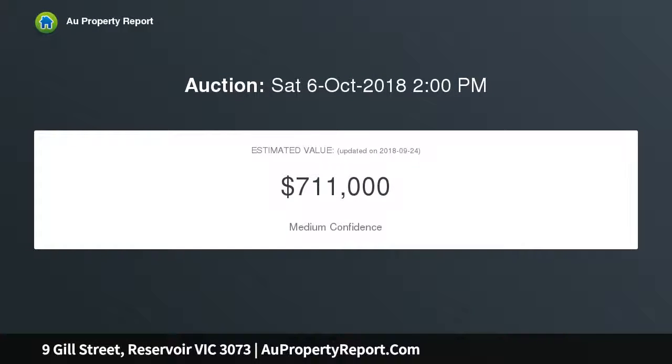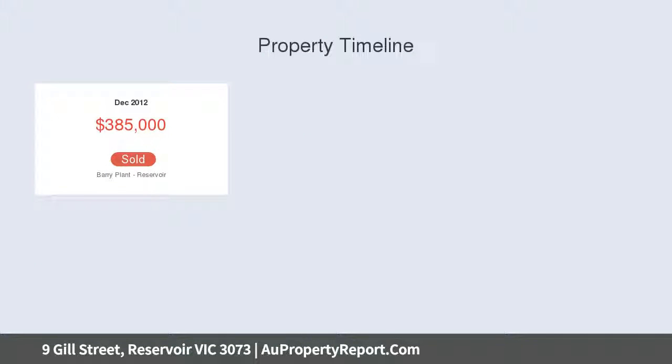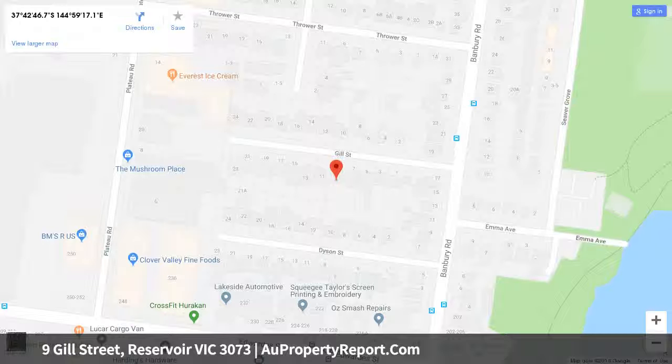Beyond the picket-fenced garden and gorgeous facade, discover an inviting interior comprising three generous bedrooms and a contemporary-style central bathroom, open lounge meals area complemented by a modern stone bench kitchen complete with soft-close cabinetry, mosaic-tiled splashbacks and Electrolux Bosch appliances.